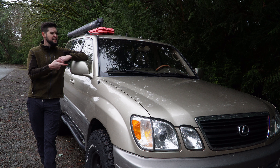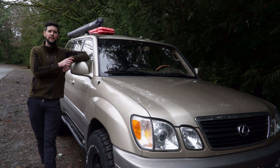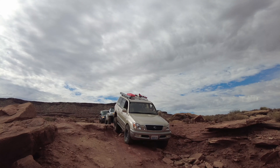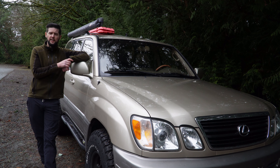I have owned this Lexus LX470 for the better part of three years, and in that time have put over 30,000 miles on it exploring off the beaten path all over the western United States. It has spent countless miles off-road, and it has been our base camp for many adventures. We have used this vehicle in a way that is befitting the Land Cruiser name.